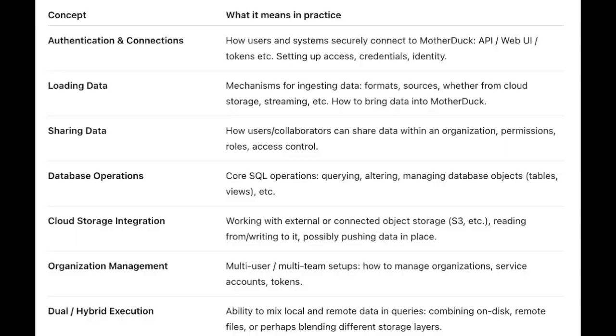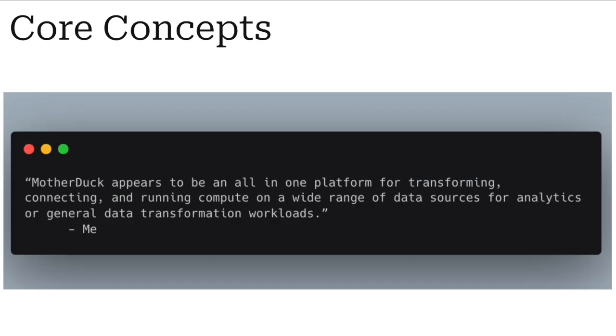At a high level, MotherDuck is trying to compete with the likes of Databricks, Snowflake, etc. Their angle is: most datasets are small to medium-sized, and they can handle that on their platform. They offer authentication, connections, loading data, sharing data, database operations, cloud storage integration, organization management — they're saying it's a complete data platform. They offer granular permissions, authentication, all in one platform, as a cheaper, quicker alternative. Mother Duck appears to be an all-in-one platform for transforming, connecting, and running compute on a wide range of data sources.